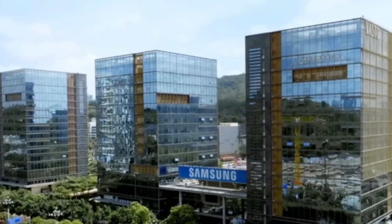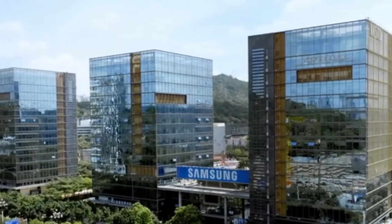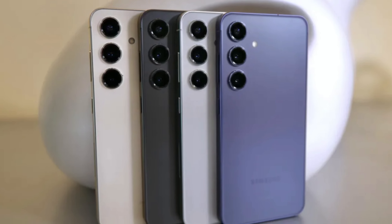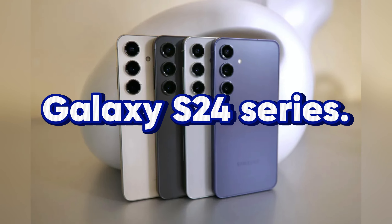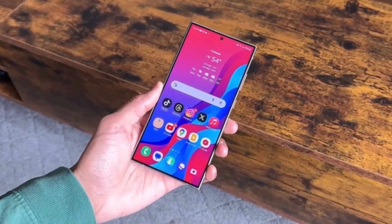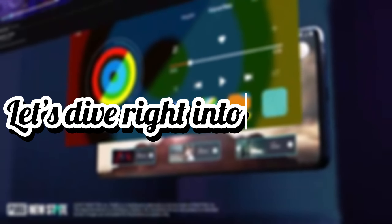Today we've got some exciting news straight from Samsung. The company has officially announced the rollout of the One UI 6.11 update, starting with the Galaxy S24 series. If you're a Samsung user, stick around to find out when you can expect this update and what new features it brings. Let's dive right into the details.